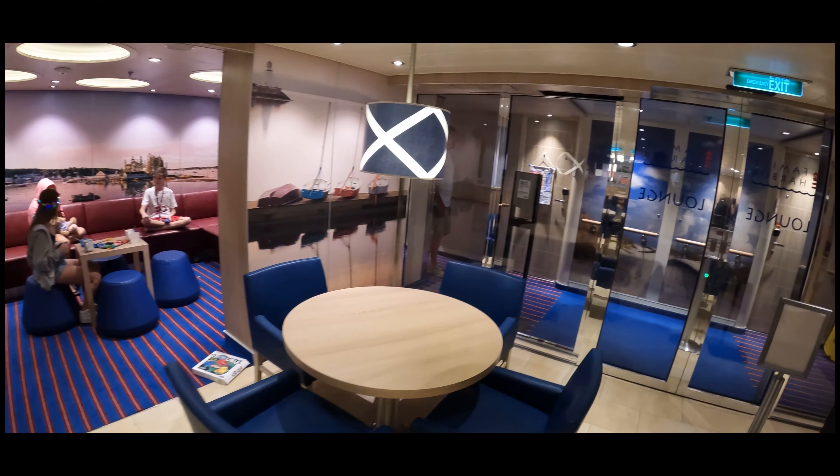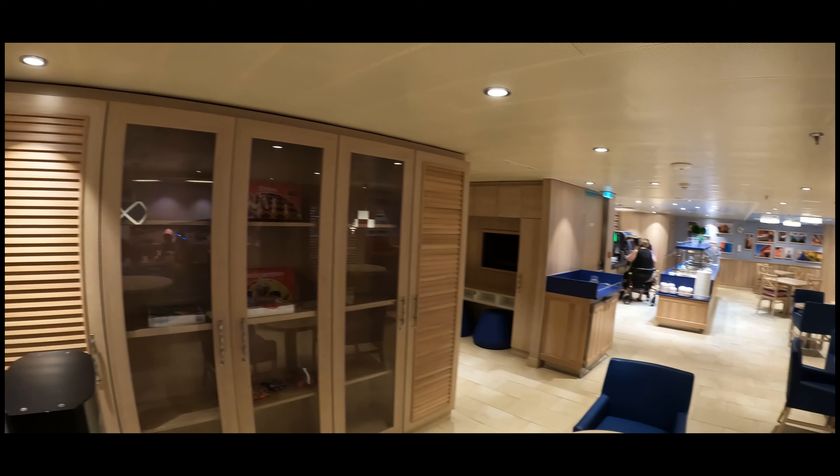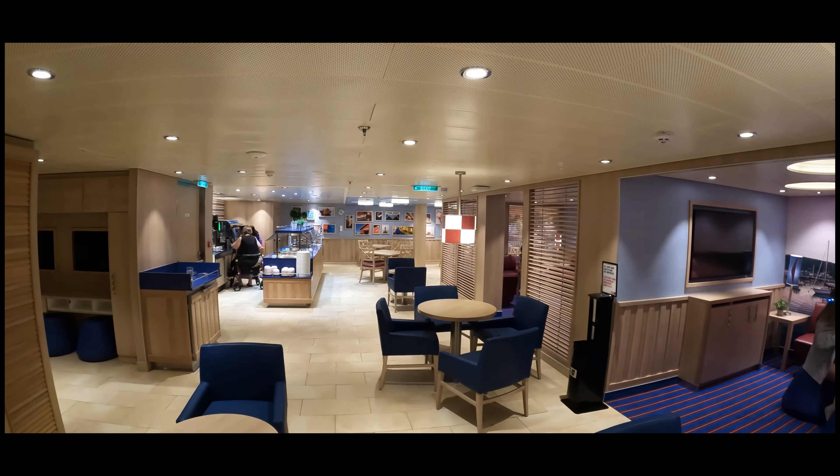Well, more the kids than you — unless you're a kid at heart. Family Harbour on Mardi Gras. I wasn't allowed in for too long because I have no kids. Family Harbour Lounge area on the Mardi Gras — I'm sure it's great. Don't have kids, never had the need to use it, but those that do say it's wonderful. So yeah, that's part of your whole package when you book a Family Harbour cabin.